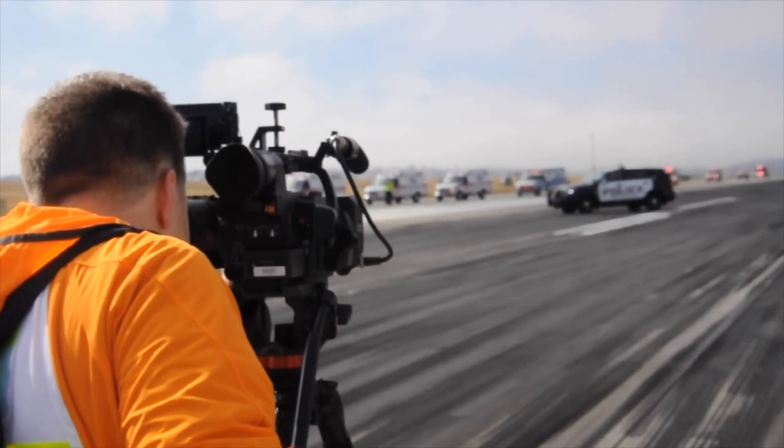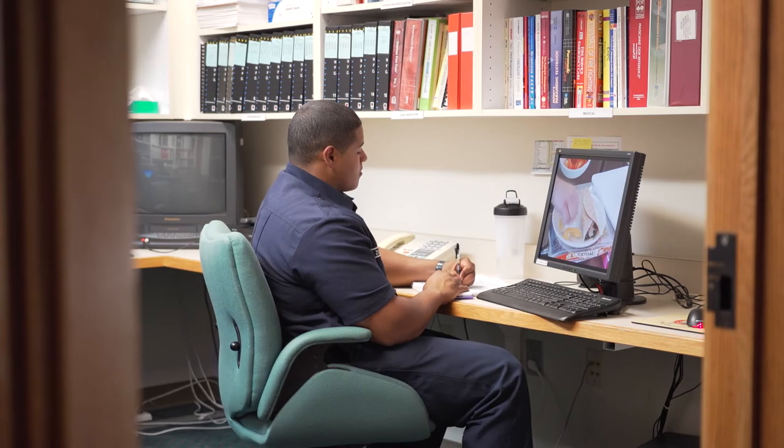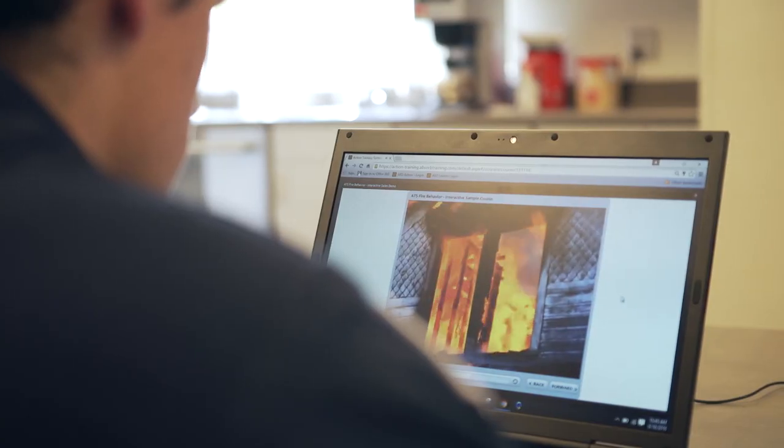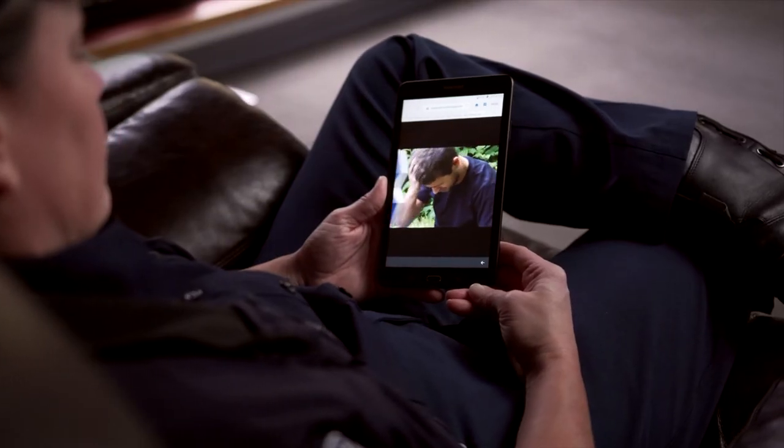As a result, you can be assured that you are training to current national standards. By offering DVDs, online courses, PowerPoints, and manuals, our customers have the tools necessary to train anytime, anywhere.